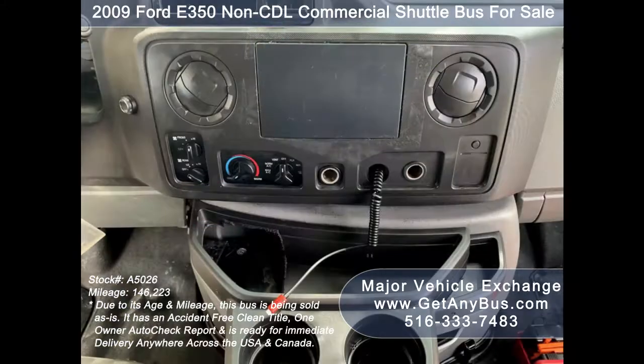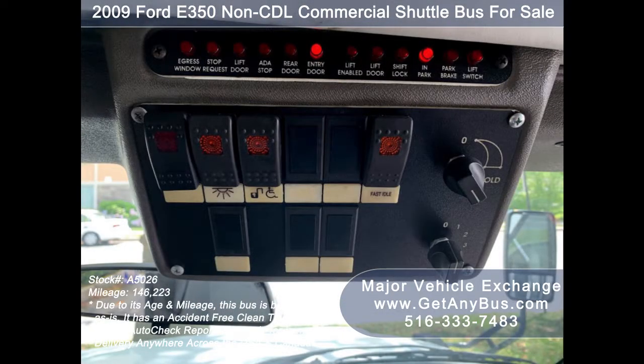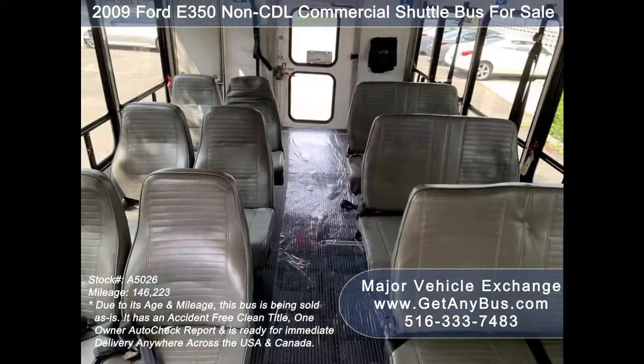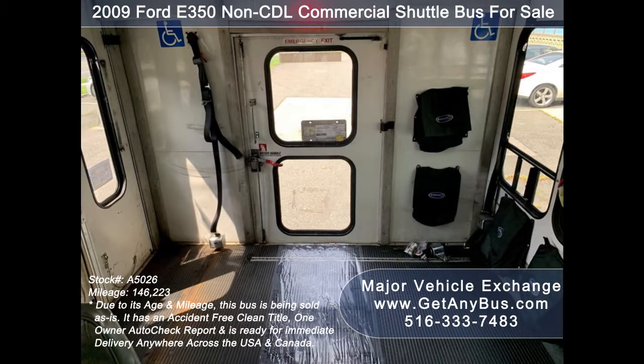146,223 miles. Front and rear air conditioning and heat, advanced fast idle system, stainless steel entry rails with vanity panels, 12 vinyl seats with seat belts, and 3 double flip seats.